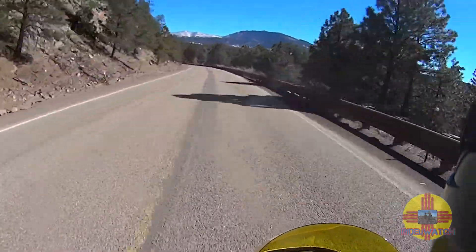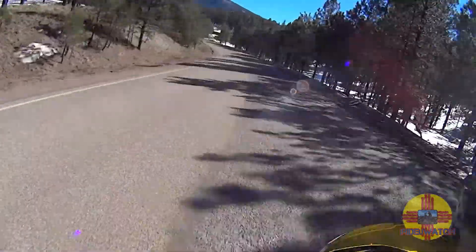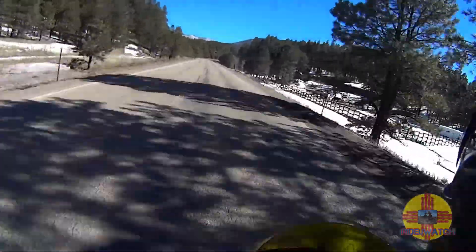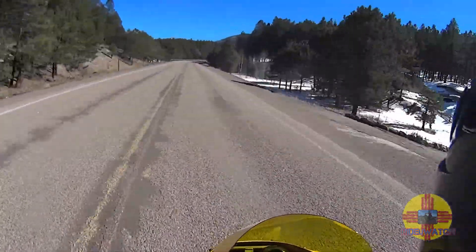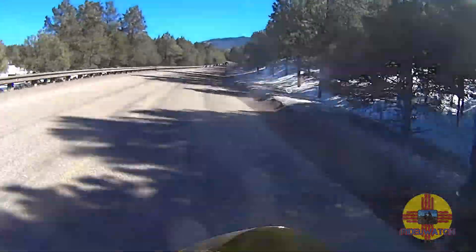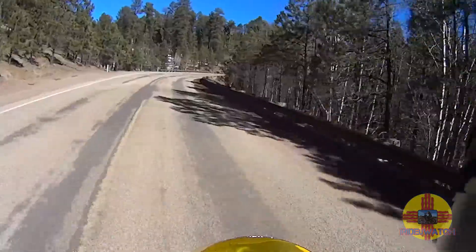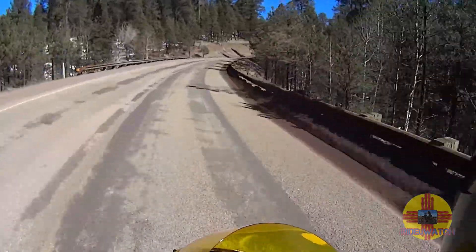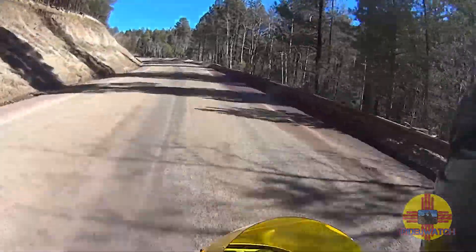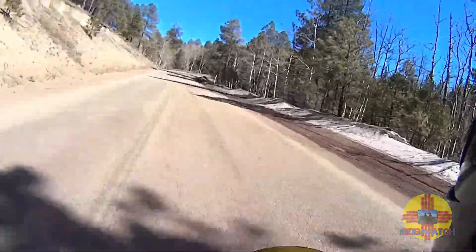Gorgeous day. It's a little breezy. They use this pumice as a traction aid in the snow and ice — that's what that brownish, reddish stuff is.